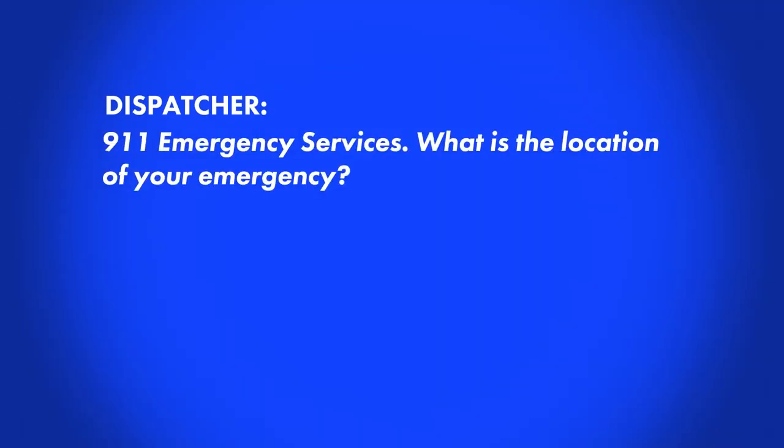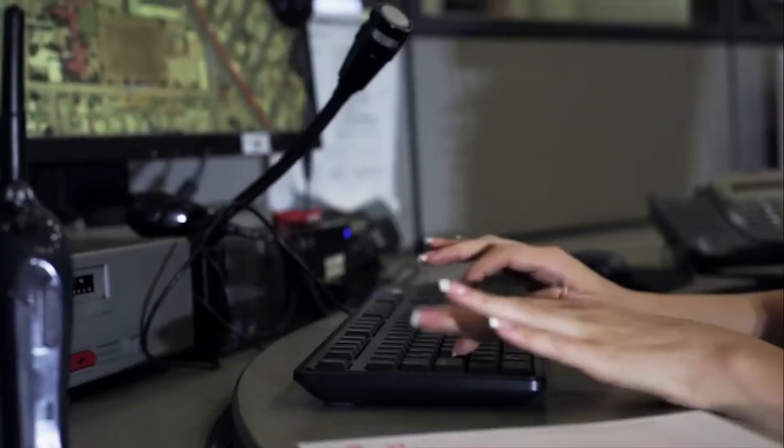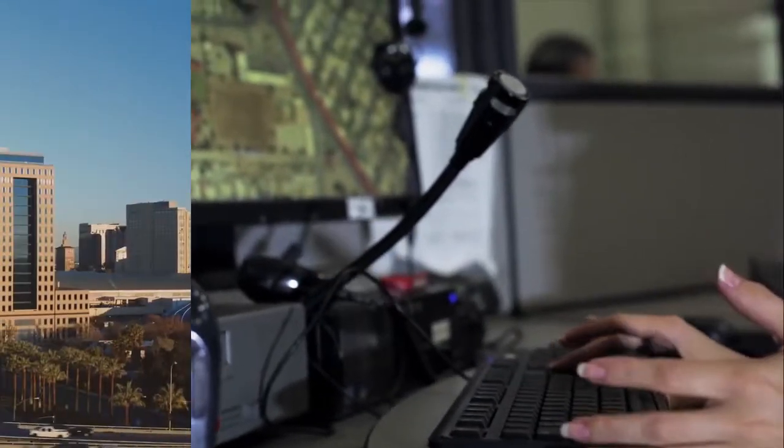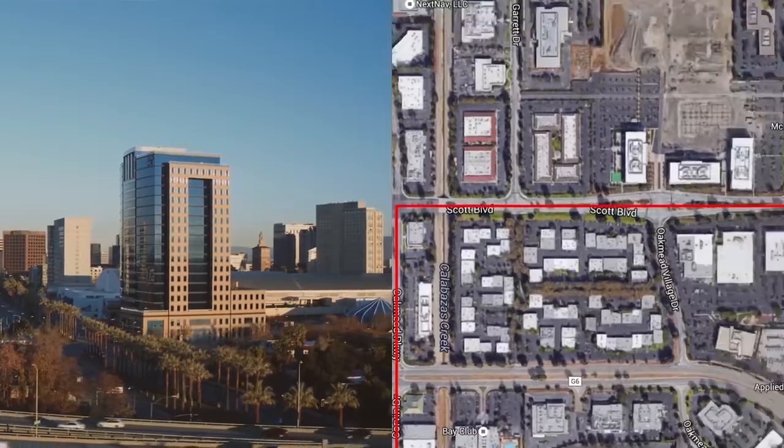911 Emergency Services — what is the location of your emergency? If there's an emergency at the hotel I'm in, please send help right away. Technology now exists to speed up first response by quickly determining the location of a 911 caller, even indoors and in large buildings.